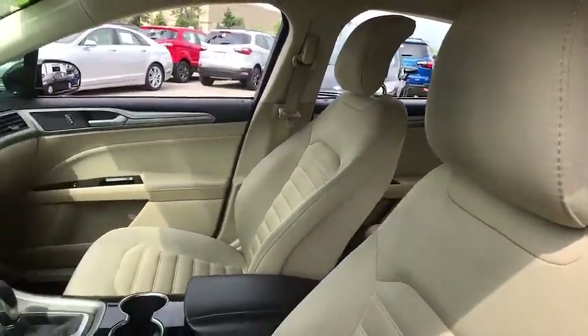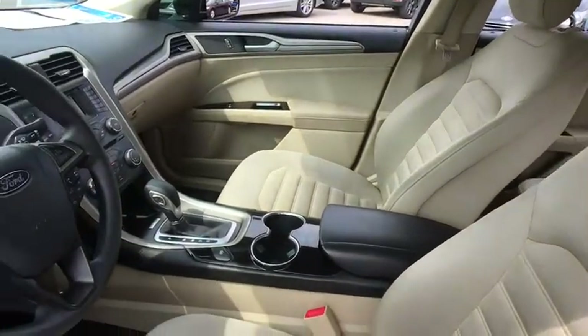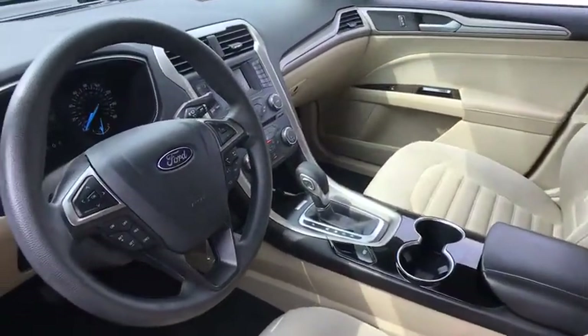Traction control, power passenger seats, dual airbags, power steering, alloy wheels, one owner, four-wheel disc brakes, trip computer.